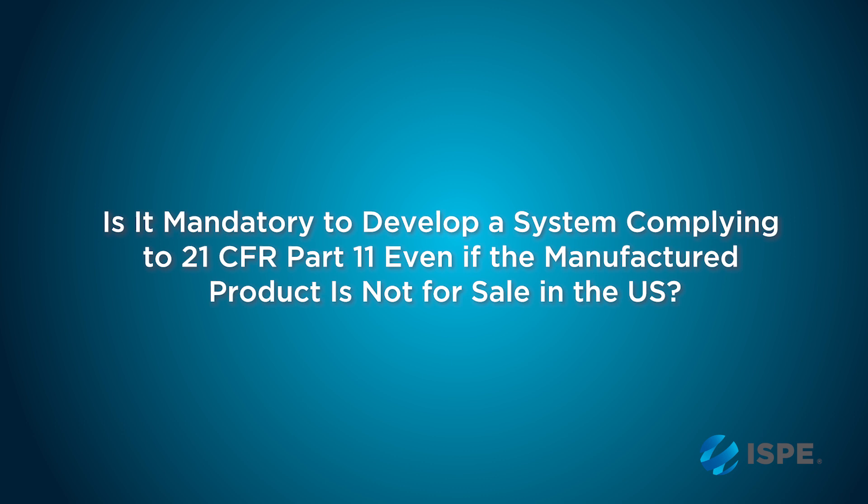It is not necessarily mandatory to develop systems that will be Part 11 compliant for products that are not sold in the United States. However, I would say that the expectations for data integrity in the rest of the world are very, very similar to the requirements of Part 11.